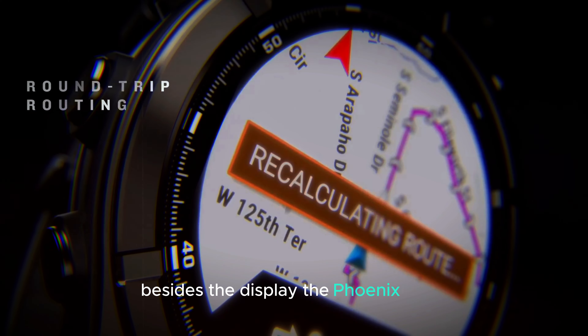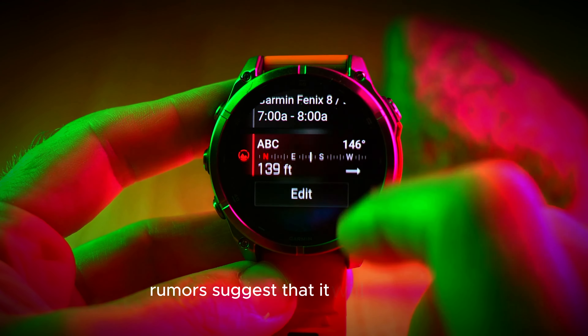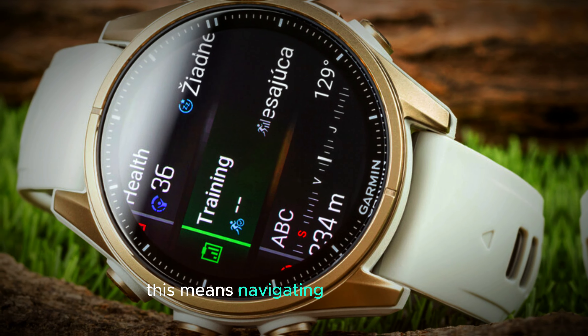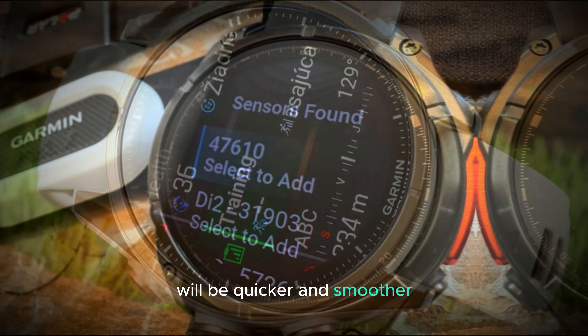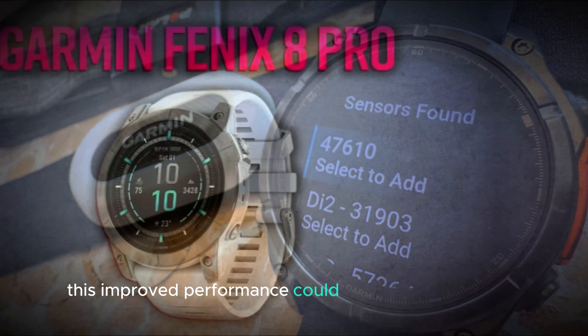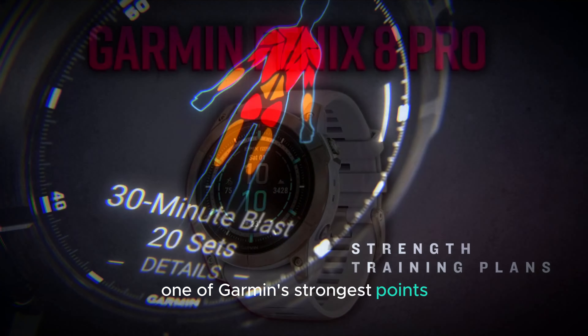Besides the display, the Fenix 8 Pro is expected to have much better performance. Rumors suggest that it will be faster and more responsive than the previous models. This means navigating through the menus, tracking your workouts, or using the GPS will be quicker and smoother. For athletes and outdoor adventurers who need quick access to real-time data, this improved performance could make a big difference.